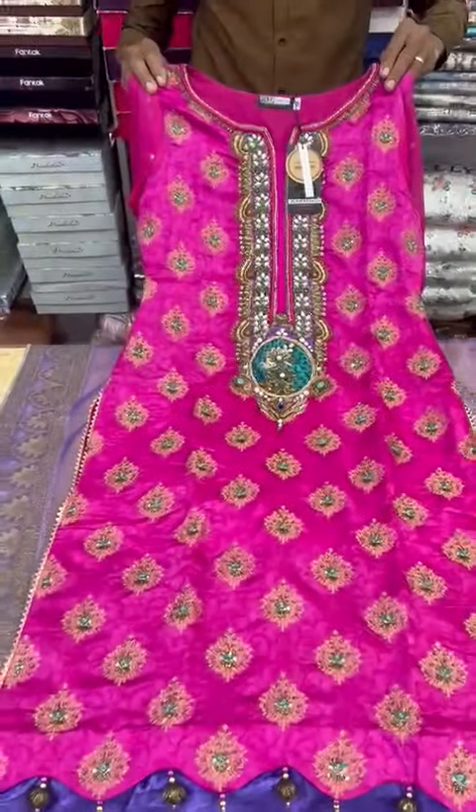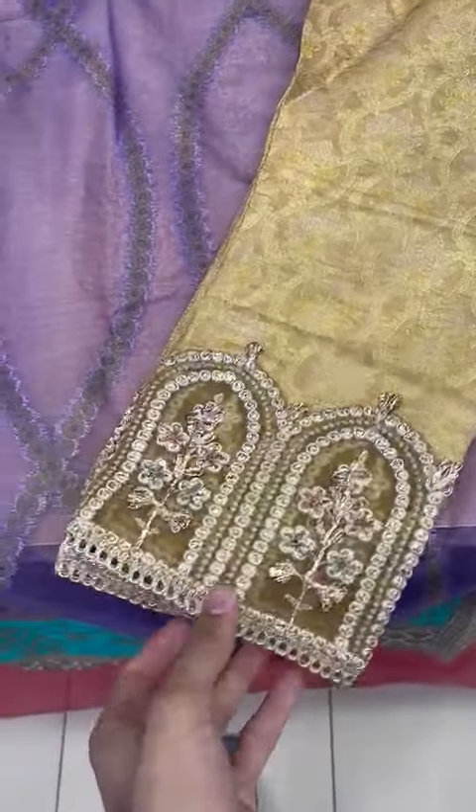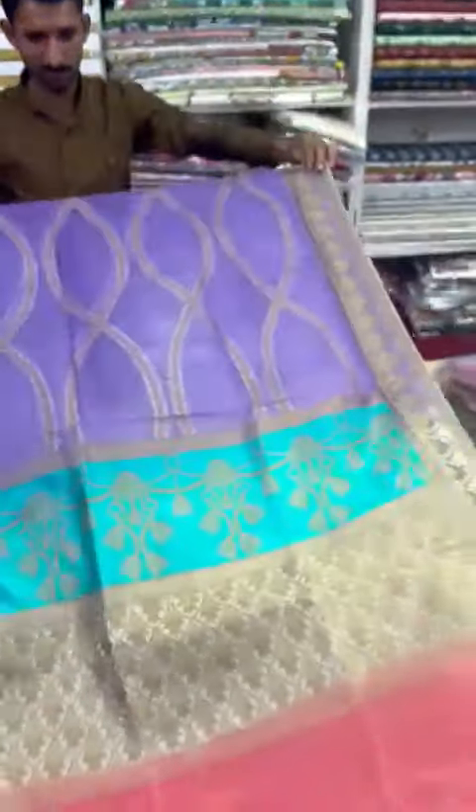It's a heavy shirt. There will be a trouser in the Banarasi fabric. It is threaded in the Banarasi fabric — it's a coated woven ball. It will have a skirt to the back. The skirt is made of organza fabric.